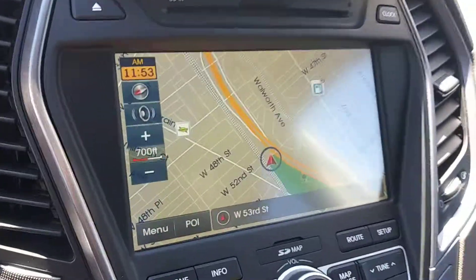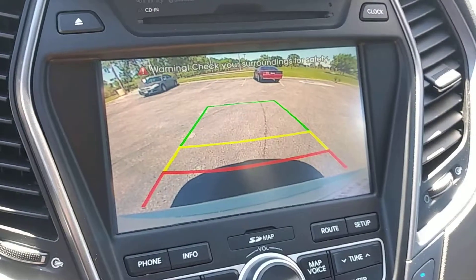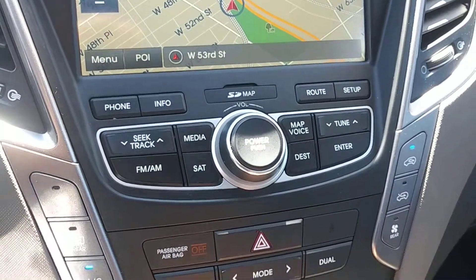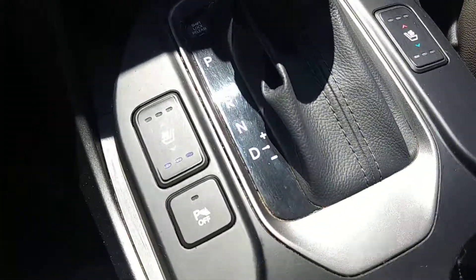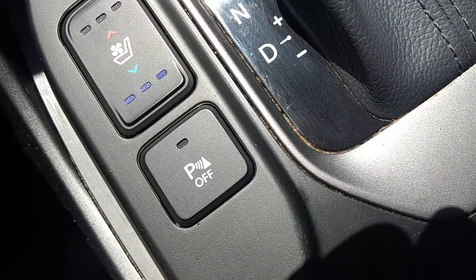Over here we have a built-in navigation screen. Shift into reverse and it becomes a rear camera. There are more controls for the radio down here, along with dual-zone climate controls. As we move down to the console-mounted shifter, we have heated and air-conditioned seats on both sides, a reverse sensing system that can be turned off, and push button start.